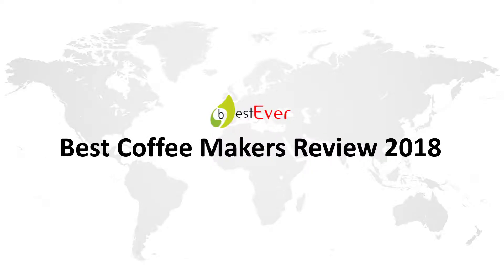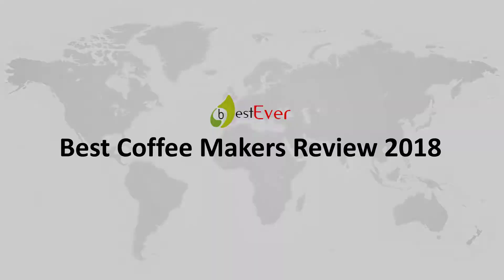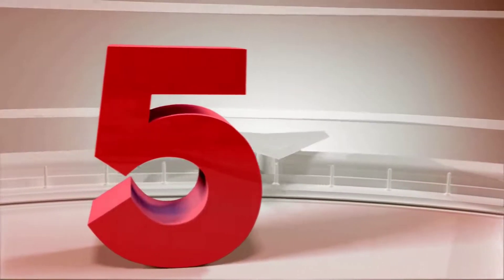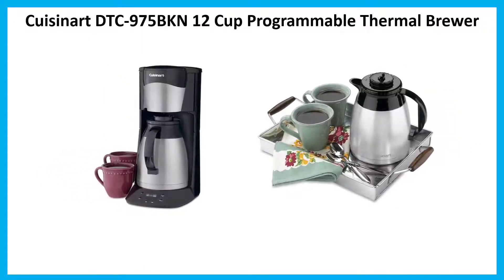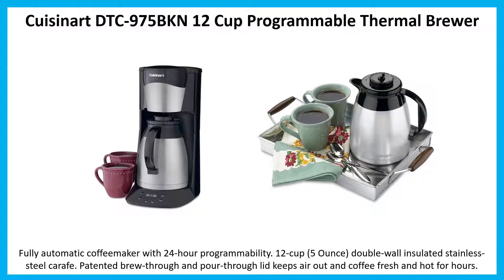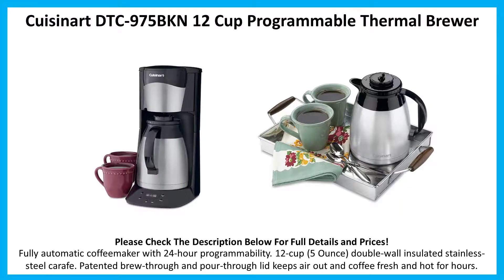Best coffee makers review 2018, number 5: Cuisinart DTC-975BKN 12-cup programmable thermal brewer. Fully automatic with 24-hour programmability, 12-cup 5-ounce double-wall insulated stainless steel carafe. Patented brew-through and pour-through lid keeps air out and coffee fresh and hot for hours.